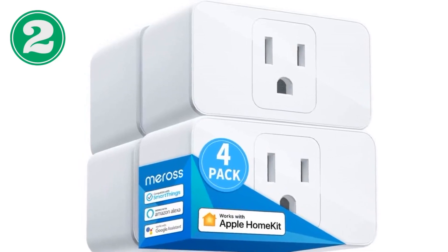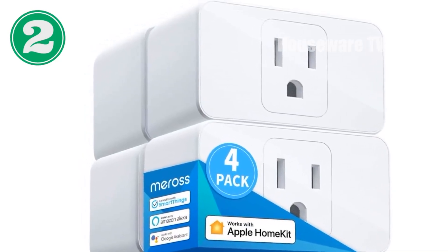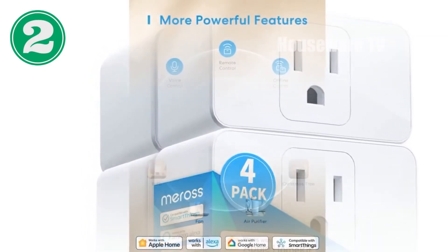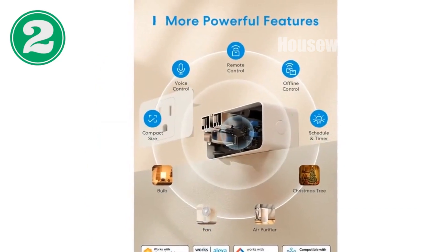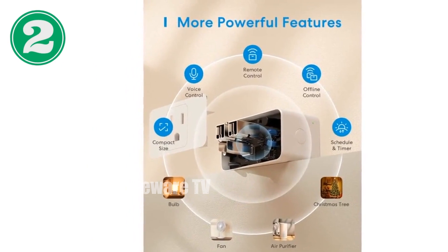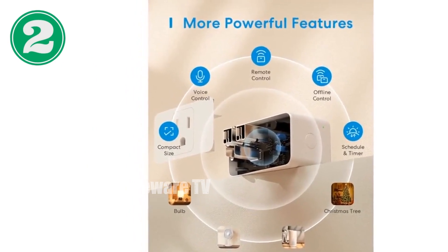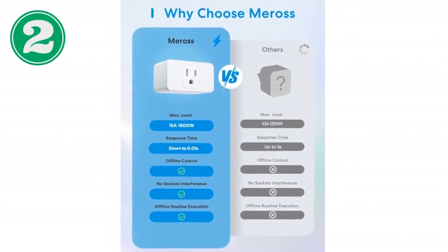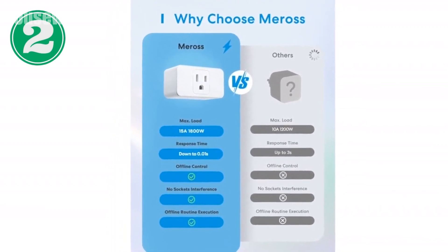Introducing the revolutionary Meros Smart Plug Mini, a compact and versatile solution for your smart home. With Apple HomeKit, Siri, Alexa, Google Assistant, and Nest Hub compatibility, you can control your devices with ease using voice commands or the convenient app. Its 15A rating allows you to power demanding appliances, while the flame-retardant PC material ensures safety.